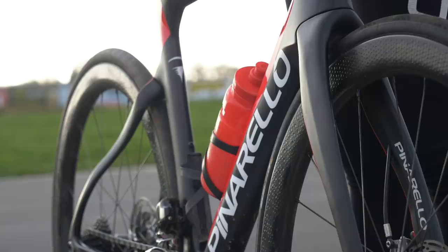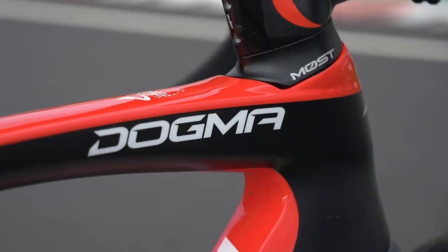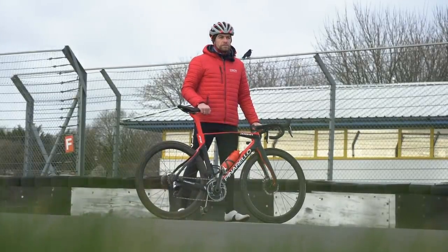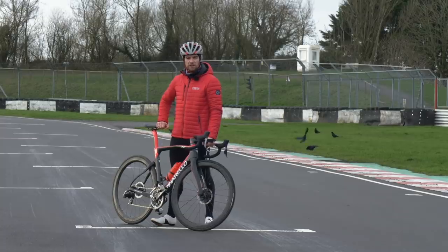My bike choice today is my Pinarello F12 Dogma. It's ultra modern, ultra aero, ultra lightweight, built for racing. It's got 24 gears and a SRAM Red groupset. I think I'm going to use one gear — the 46/10 — which is my top gear, and I'm going to be revving that out pretty quick in my efforts to try and beat Chris today.